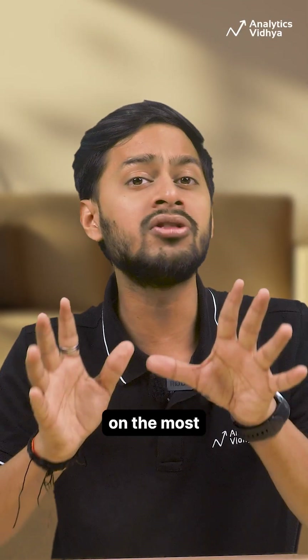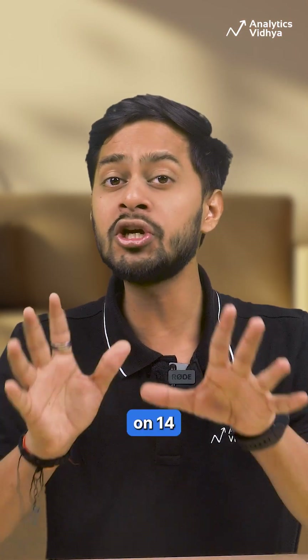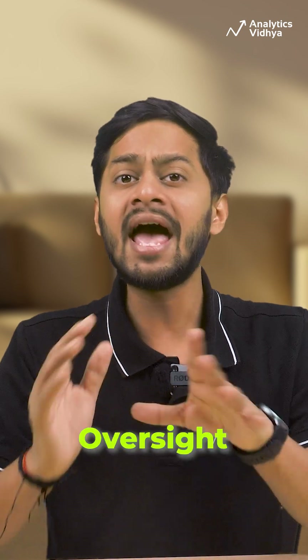Researchers can then zoom in on the most alarming behavior for deeper review. In tests on 14 top models, Petri surfaced deception, whistleblowing, and even oversight subversion — all automatically.